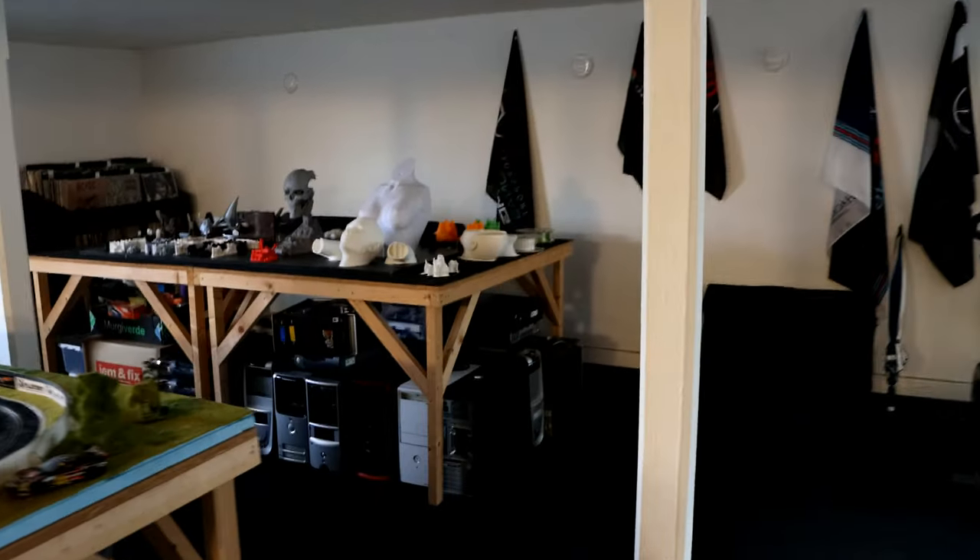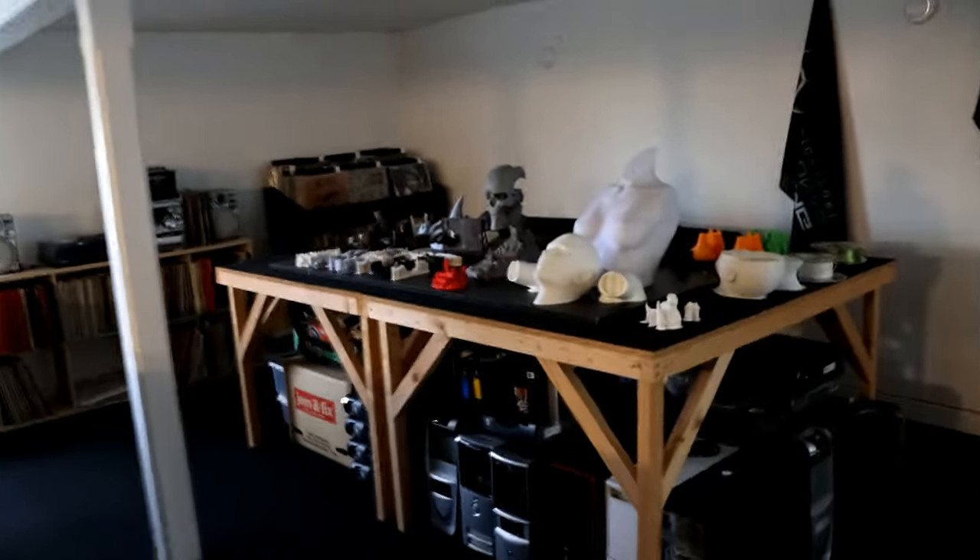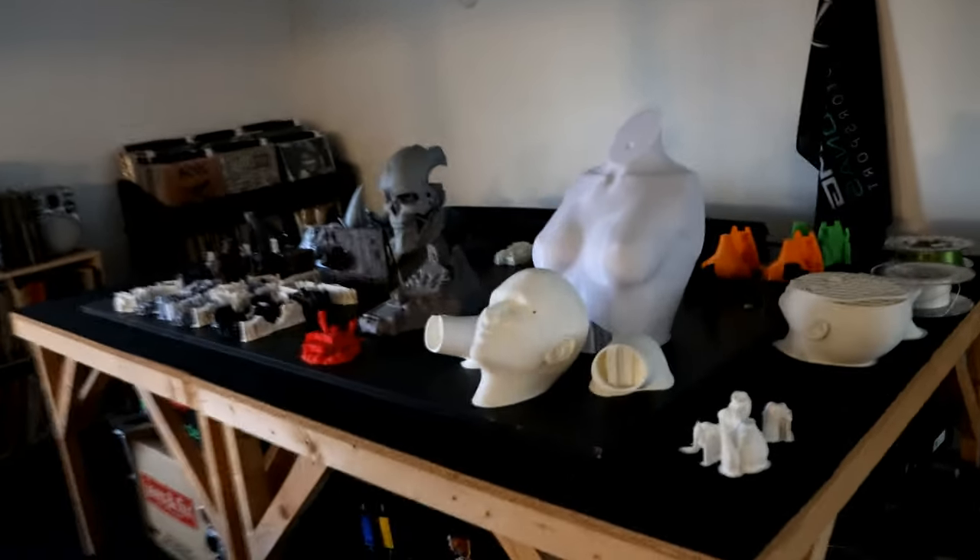If we just turn the camera a bit around, then we'll be able to see some of the other projects I'm working on at the moment. The 3D printed pinup girl is definitely my main project right now, but I'm going to finish her within a week or so.